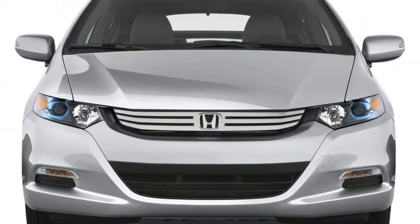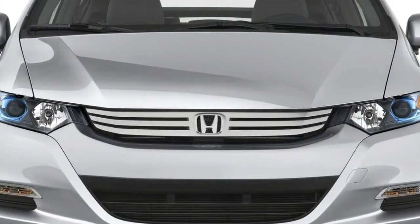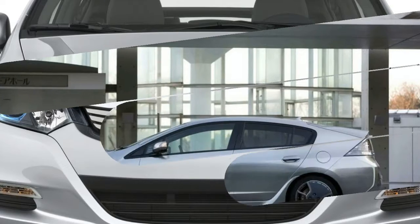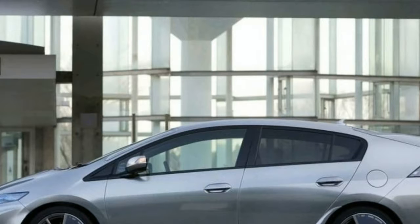The 2019 Honda Insight is a new compact hybrid sedan, related to the Civic of the same size, with a combined EPA fuel efficiency rating promised to be 50 miles per gallon or better.